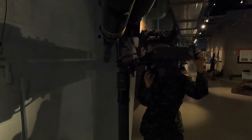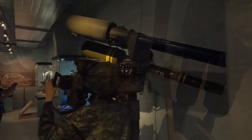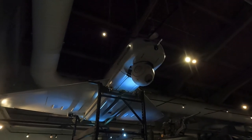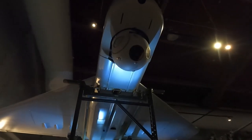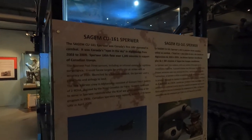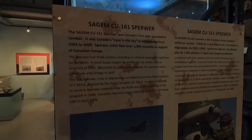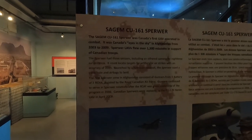This is a Javelin surface-to-air missile from the 1990s — a British-made, lightweight, daylight, clear-weather, low-level surface-to-air missile. And this looks like a surveillance drone with a rotating camera in the front. It's the CU-161 Sperwer — Canada's first UAV operated in combat, used as eyes in the sky in Afghanistan from 2003 to 2009.